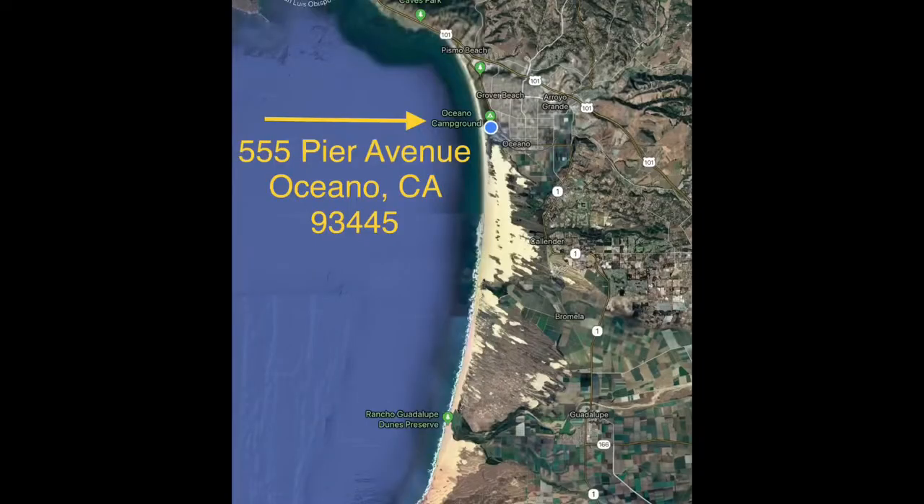The Visitor Center is located at 555 Pier Avenue in Oceano. We're just up the street from the beach access point on Pier, and we are just at the entrance to the Oceano campground next to the Oceano Lagoon. The Visitor Center is open daily from noon to 4 p.m. and it's free.